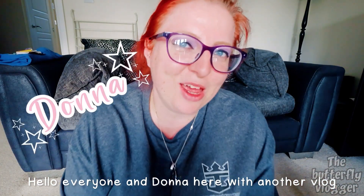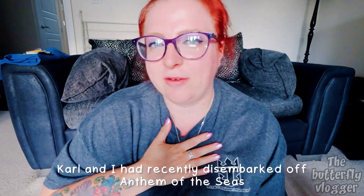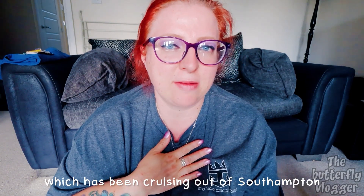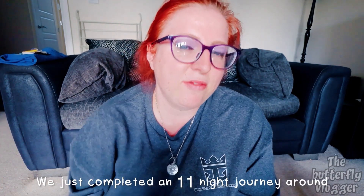Hello everyone, Donna here with another vlog. Paul and I had recently disembarked off Anthem of the Seas, a Royal Caribbean ship which has been cruising out of Southampton for the past couple of years. We just completed an 11-night journey around the Canary Islands, Portugal, Spain, and Madeira.